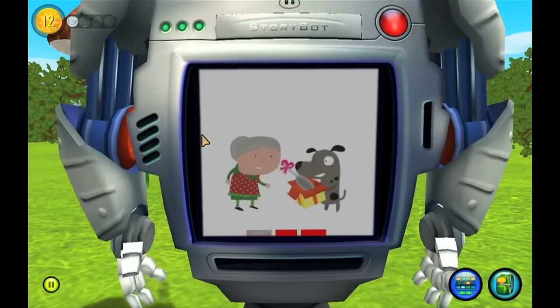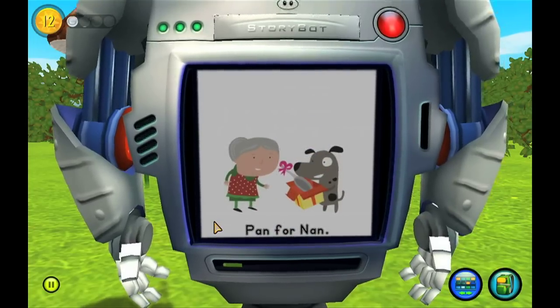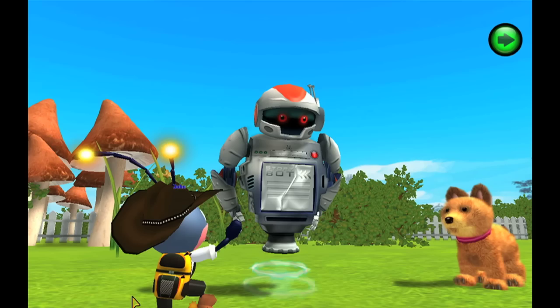Pan for nan. Which they'll turn into their own book.